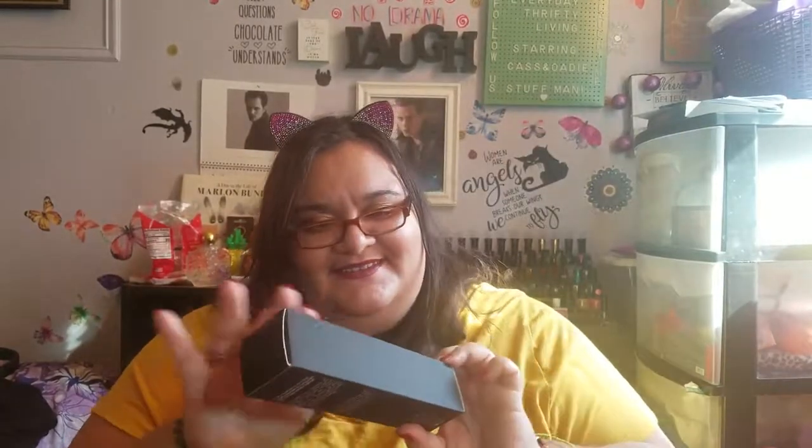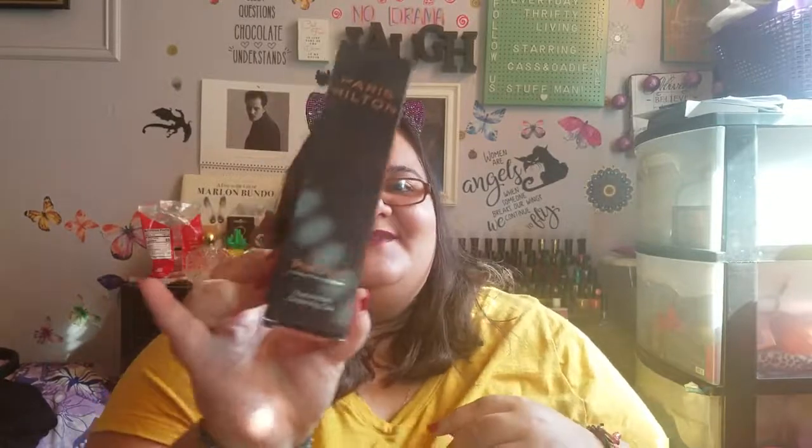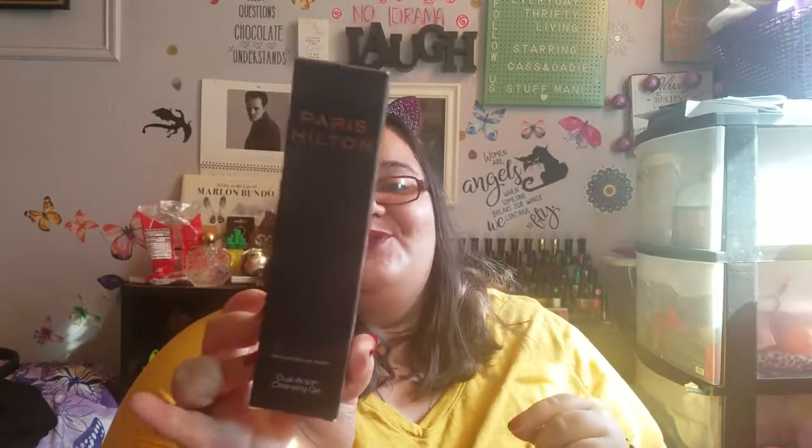Next, a blast from the past — the Paris Hilton Foundation Pro DNA Cleansing Gel. Yes, Paris Hilton has a makeup line, apparently. We watched The Simple Life with Paris and Nicole — they were so irritating but so stupid that it made it fun to watch.